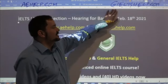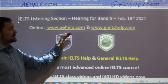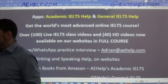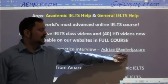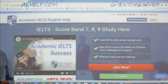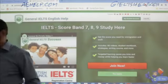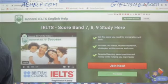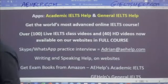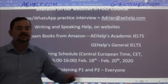You can always see the URLs written up here. If you want our apps, go to your app store and look for the Academic IELTS Help app, which links to aehelp.com, or the General IELTS Help app, which links to gieltshelp.com. If you have questions, contact me at adrian@aehelp.com. You can also get our materials from Amazon — search for AE Help Academic IELTS or GE Help General IELTS.